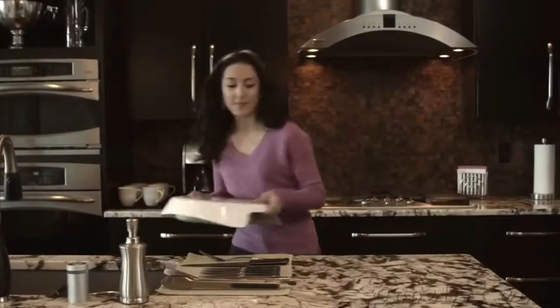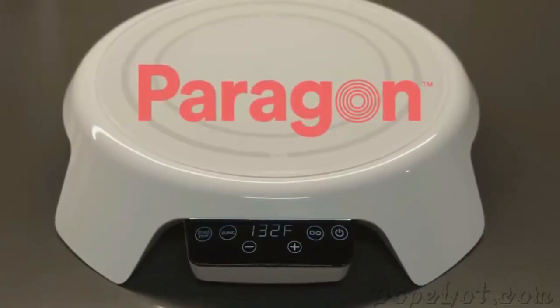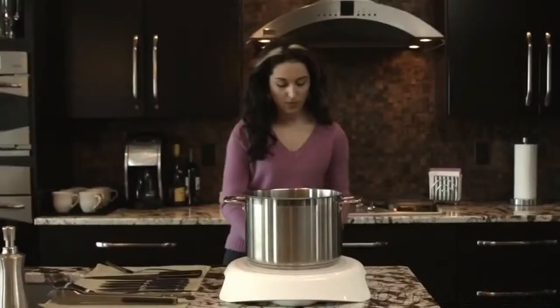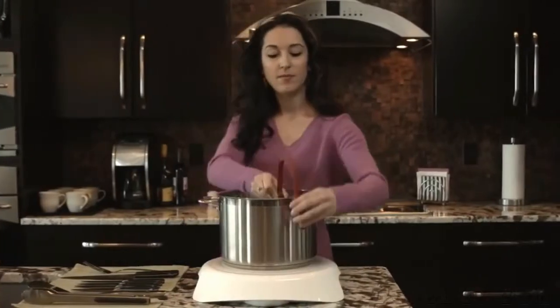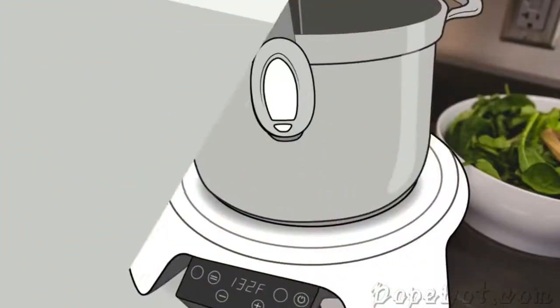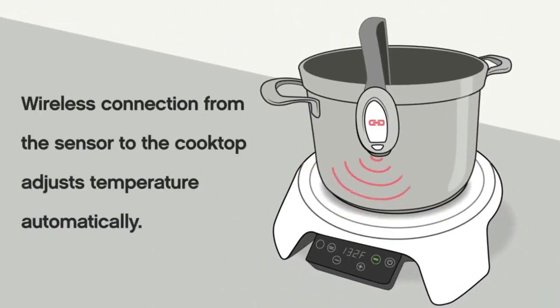Hi, I'm Chris. We wanted an easy way for aspiring cooks like me to make food perfectly every time, so we created the Paragon induction cooktop. A critical element of cooking food right is temperature. Paragon takes the guesswork out of cooking with this wireless sensor that communicates the precise temperature of your food to the cooktop.